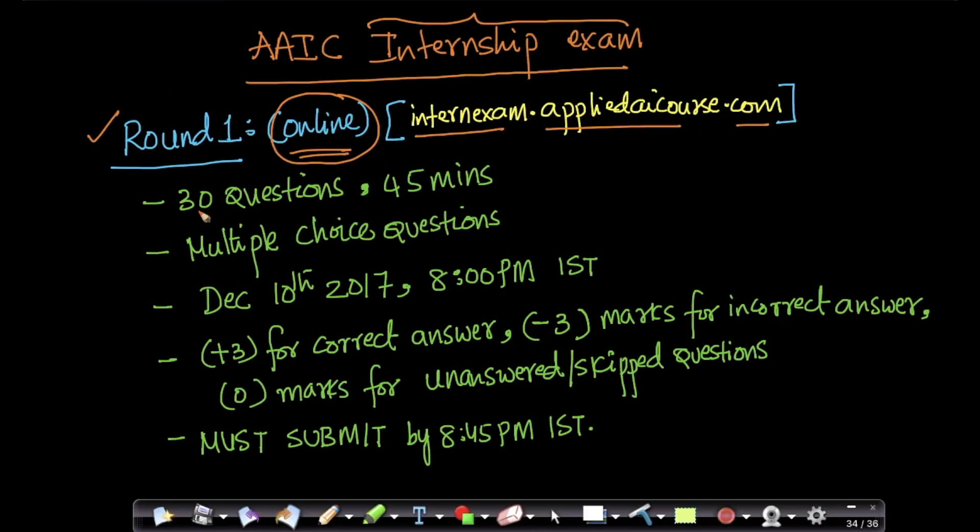In round one, we have 30 questions and you have 45 minutes to solve them. All the questions are multiple choice questions. The exam will start on December 10th, 2017 at 8 PM Indian time.